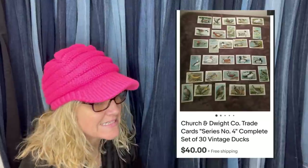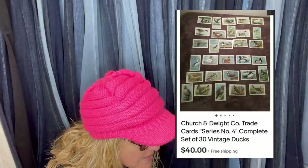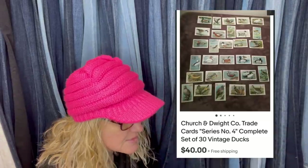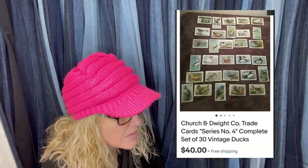Got these for 25 cents over the summer, didn't think they'd be worth more than $15 — very surprised. It's Church and Dwight Company trade cards, series number four, complete set of 30 vintage ducks. I'm not sure if they're postcards or trading cards — pretty cool either way.